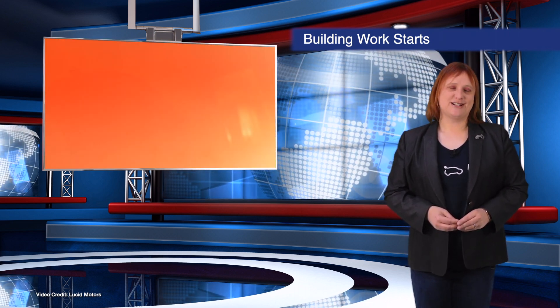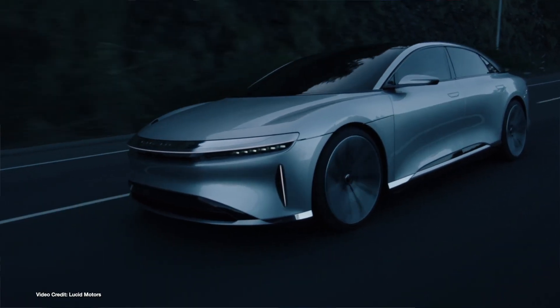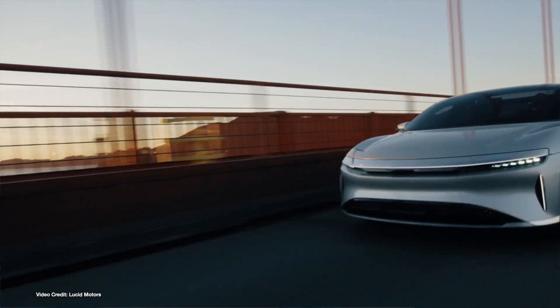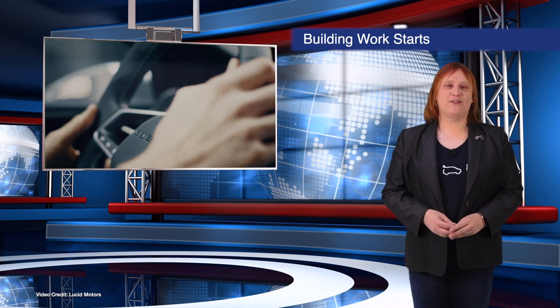Lucid has officially begun groundwork on a 21-million-square-foot facility in Arizona, where its Lucid Air electric car will be made. Lucid has kind of flown under the radar for many in the auto industry, but the company now appears ready to take the next step. Its Casa Grande facility is said to come with a six-hundred-and-seventy-five million US dollar price tag, and Lucid is aiming to have the first production Airs coming off the line sometime in the next year or so.